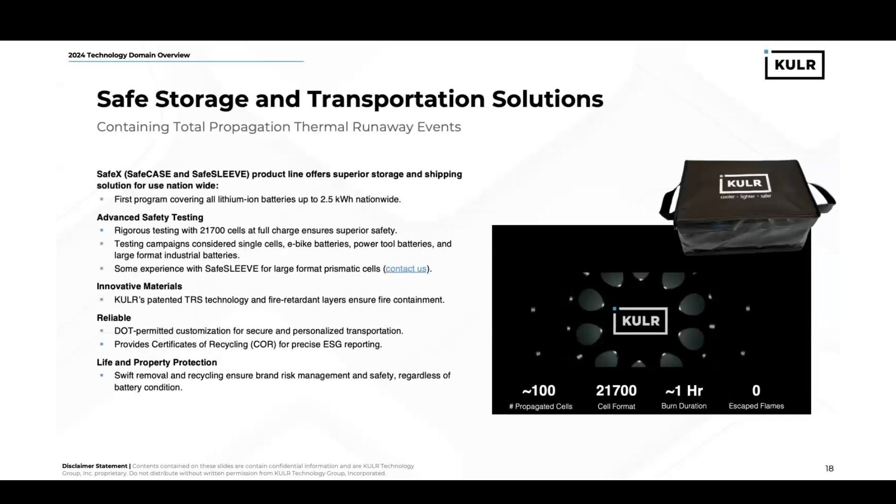When you're dealing with batteries, it's not sufficient to just design a functional system. From a sustainability standpoint, you have to provide a solution for end-of-life, for transportation, for storage. At Cooler, that comes with our SafeX product line, particularly our SafeCase and SafeSleep, which is the first program to cover all lithium-ion batteries up to 2.5 kilowatt hours nationwide.